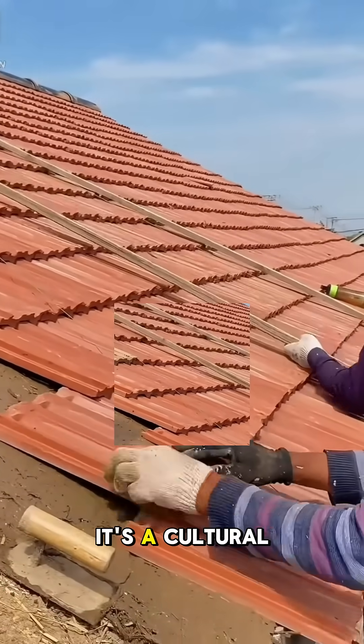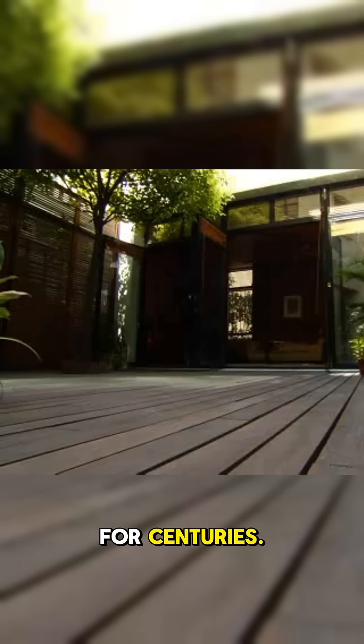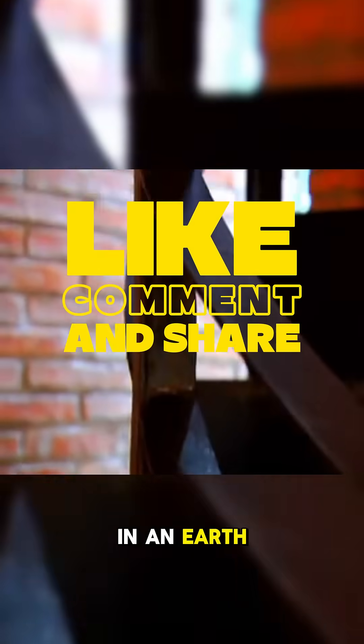This isn't just building — it's a cultural legacy passed down for centuries. And guess what? It's going global. Want more ancient eco-hacks? Like and follow. Drop a message if you'd live in an earth home.